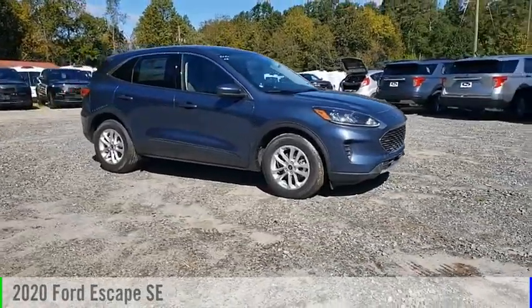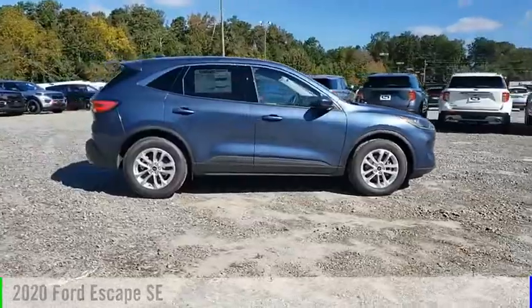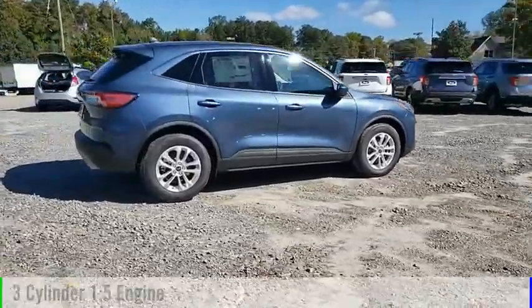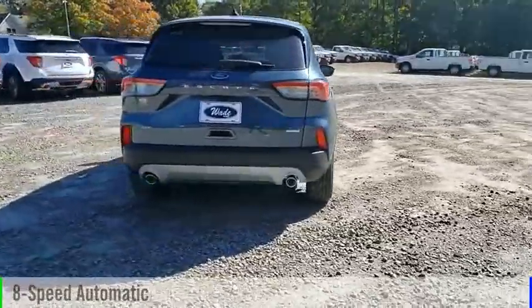Looking for the right vehicle? Check out the 2020 Escape. This vehicle is powered by a front-wheel drive, three-cylinder, 1.5-liter engine, and comes with an eight-speed automatic transmission.